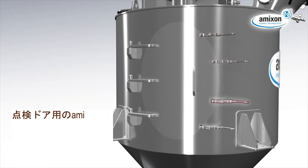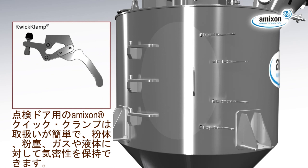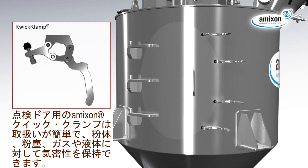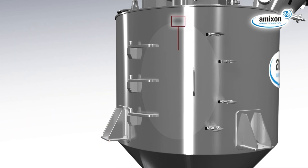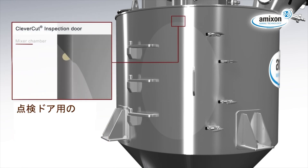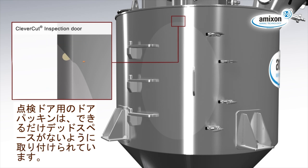The Amexon quick clamp technology is easy to handle. It locks the inspection door to 100% tight against powder, dust, gas and fluids. The o-ring in the inspection door nut seals close to the product, almost without dead space.